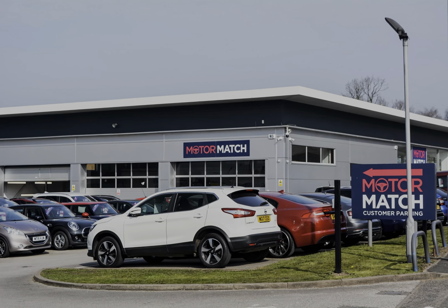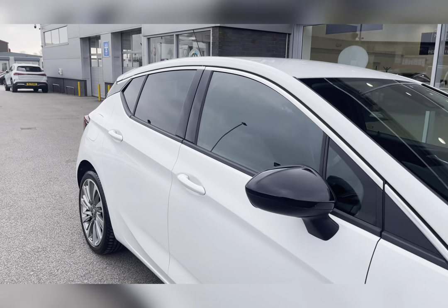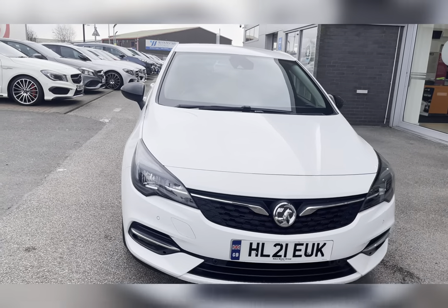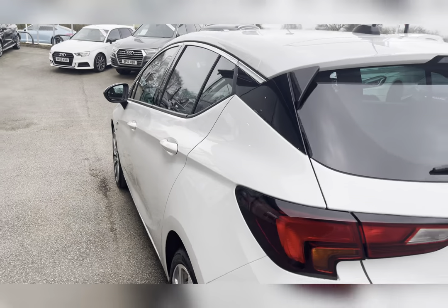Hello, my name's Lissy from MotorMatch Stafford, and I'll be taking you around this approved used MotorMatch vehicle. Today's 360° steering interior tour is on this Vauxhall Astra 1.2 Turbo Griffin Edition, which is a petrol manual.